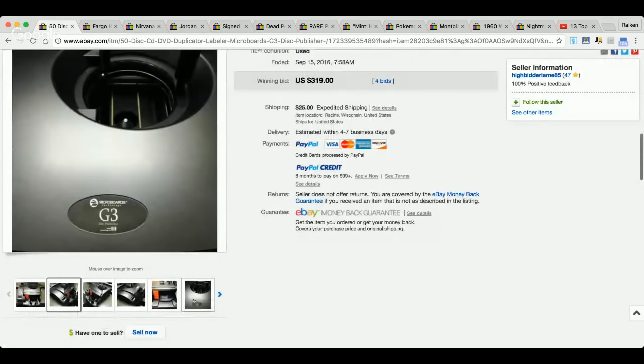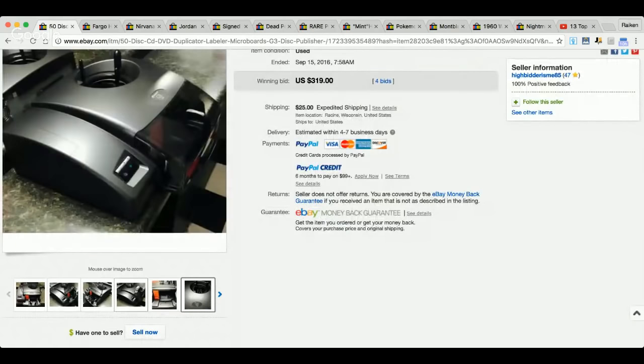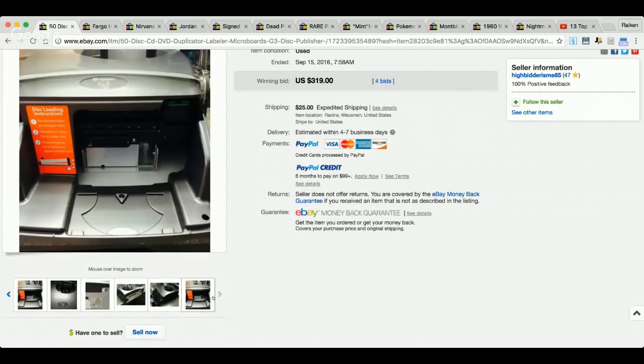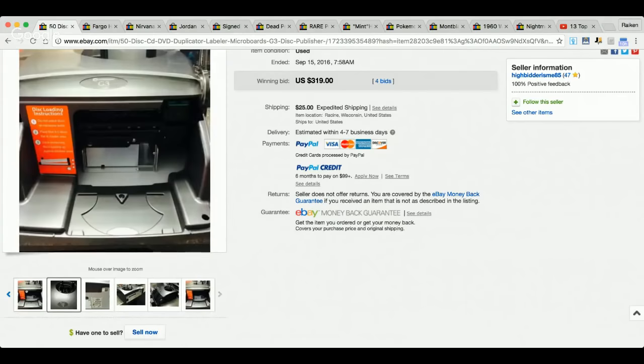Micro Boards Technology G3 — all you've got to do is find this item once and recognize it. Half the battle is just recognizing an item and knowing it has value. I can't tell you how many people would pass this up thinking it's just some random electronic.